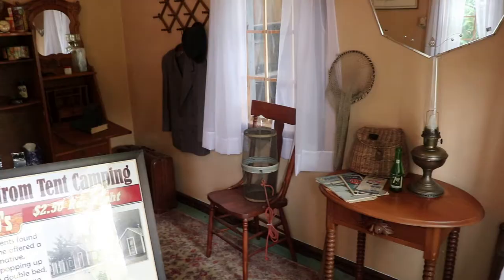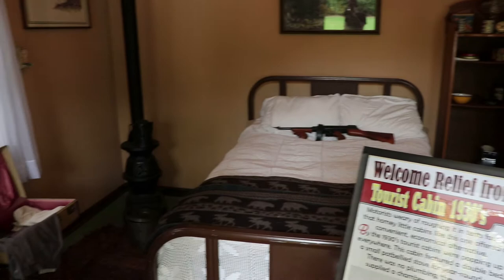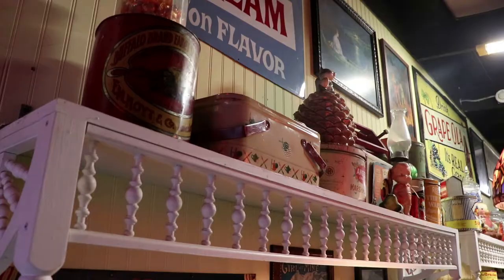This is a genuine 1930s tourist cabin that was built somewhere along the American roadside as a convenient and inexpensive place to spend the night. A cabin like this would probably only cost about $2.50 per night.